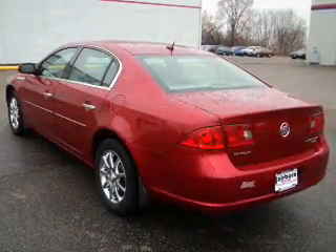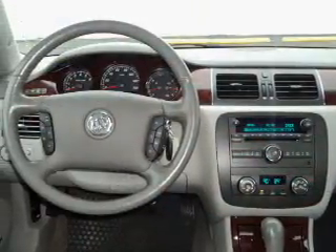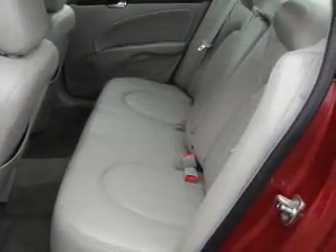Anti-lock brakes help you bring your vehicle to a safe stop. Heated seats are a desirable comfort feature — tailor the temperature to your preference and your passengers. There's nothing like a sunroof on a nice day. Memory settings are just one of the extras.